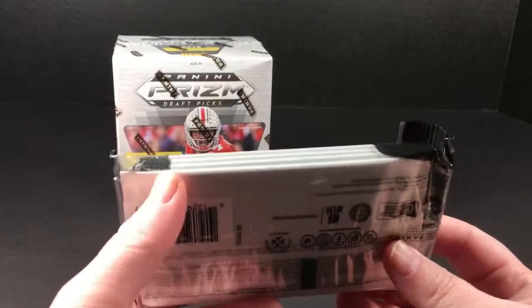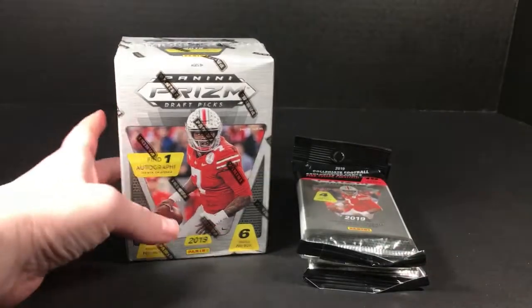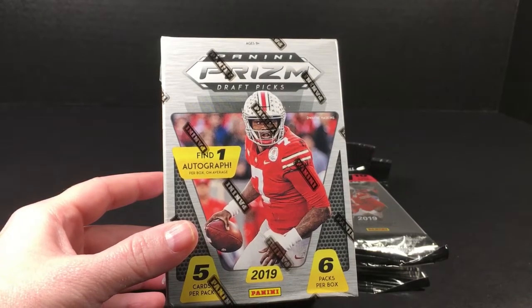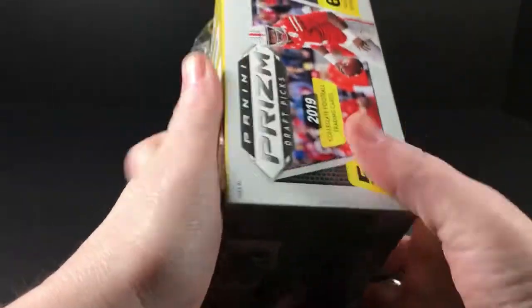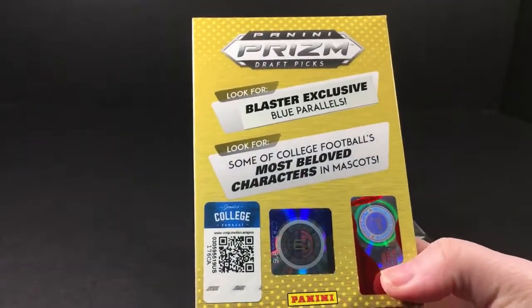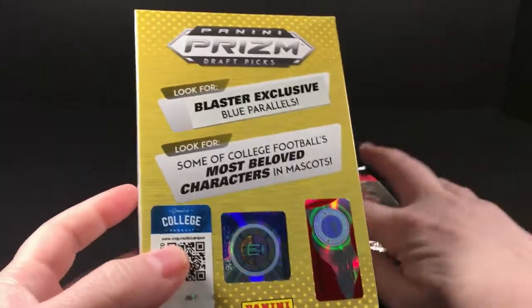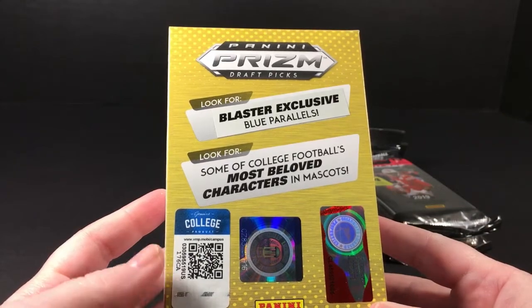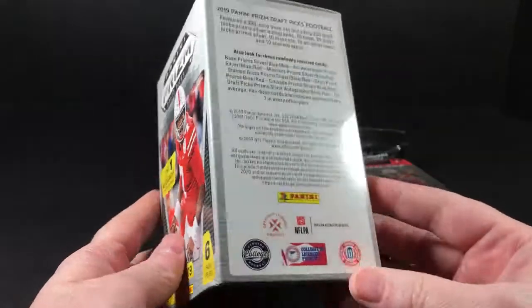15 cards per pack - they give you a couple of packs and then the parallels are in that fourth pack. We've already gone through the blaster one time and it did me pretty well. You get one auto in the blaster, which is pretty cool because lots of times you just get one mem card. I did well pulling the Caleb Murray exclusive purple rookie, which I thought was pretty cool. They have exclusive purples and blues in here, and one auto.